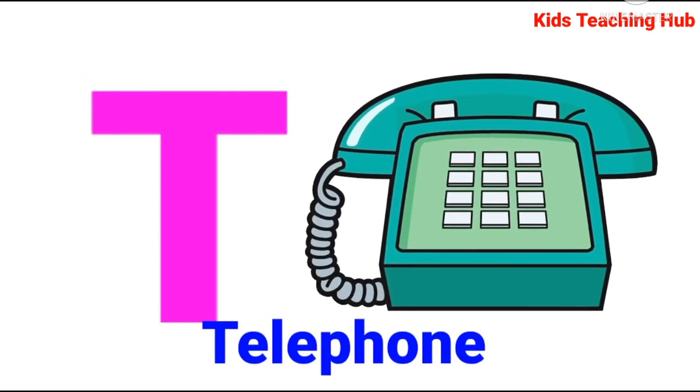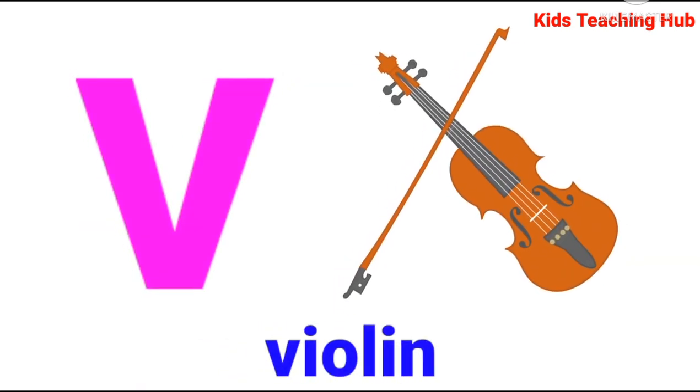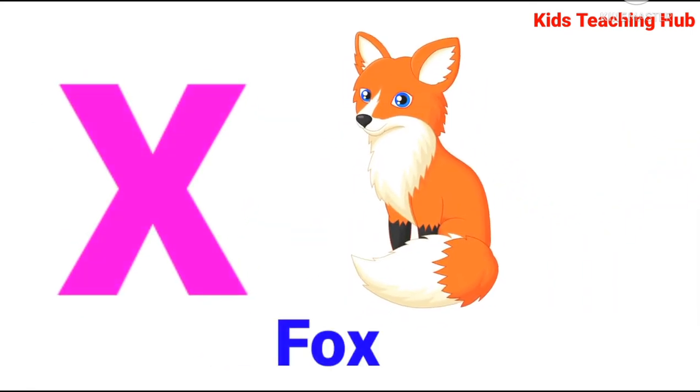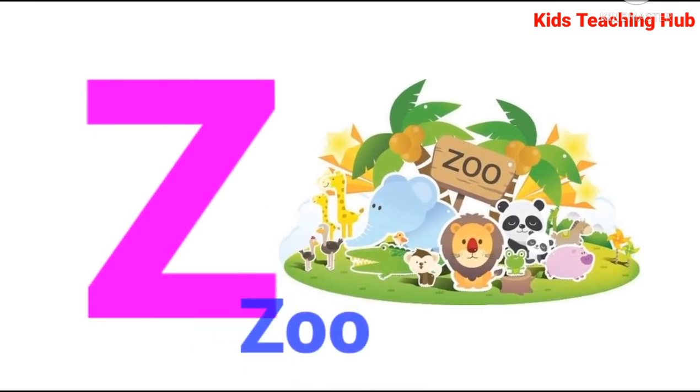S for Snail, T for Telephone, U for Unicorn, V for Violet, W for Bell, X for Fox, Y for Yard, Z for Zoo.